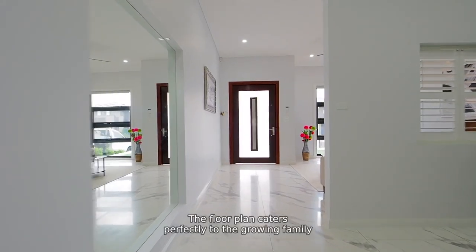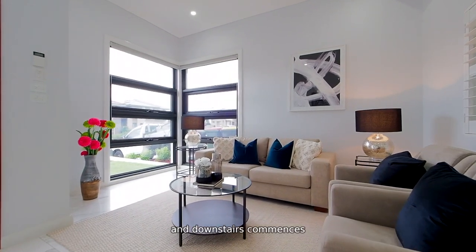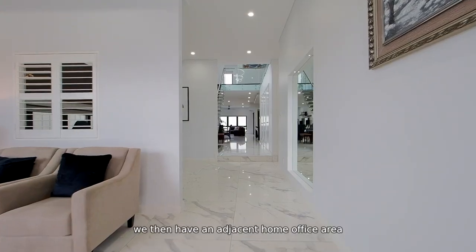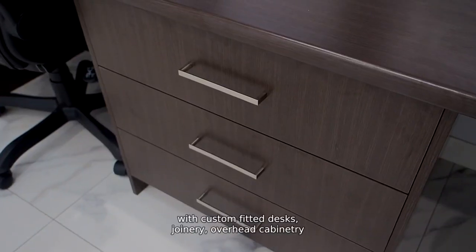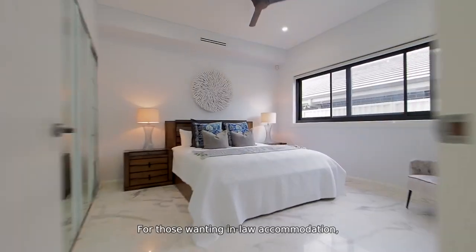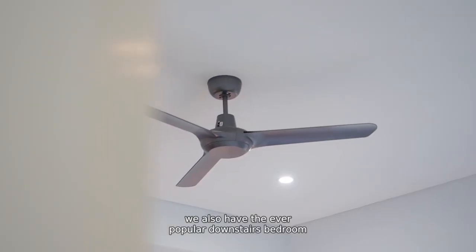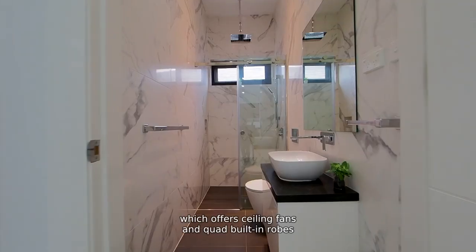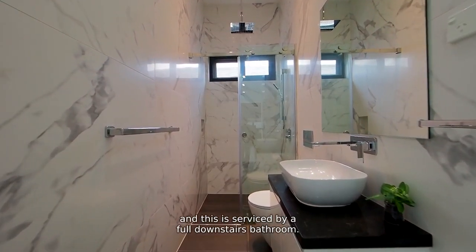The floor plan caters perfectly to the growing family, and downstairs commences with a light-filled front lounge room. For those working from home at the moment, we then have an adjacent home office area with custom-fitted desks, joinery, overhead cabinetry, and Cat5 data outlets. For those wanting in-law accommodation, we also have the ever-popular downstairs bedroom, which offers ceiling fans and quad built-in robes, and this is serviced by a full downstairs bathroom.